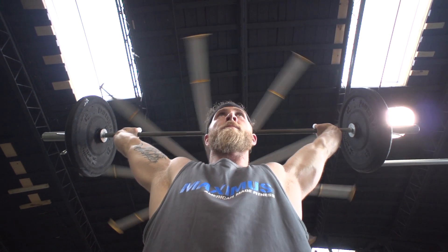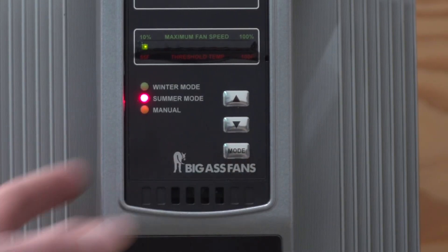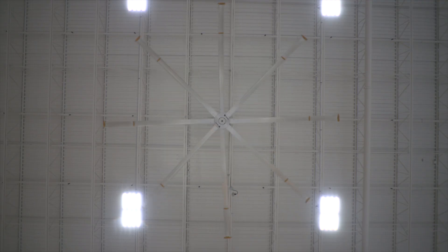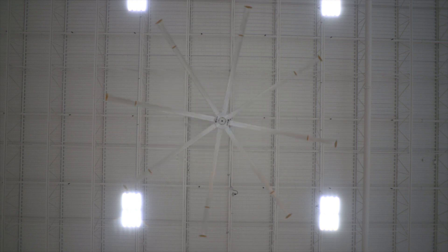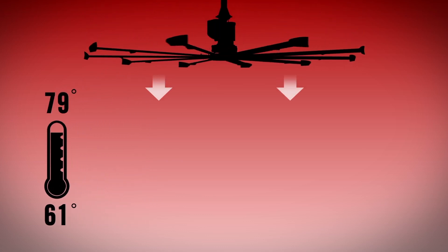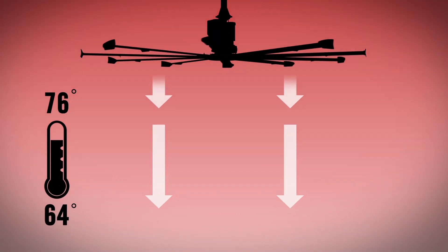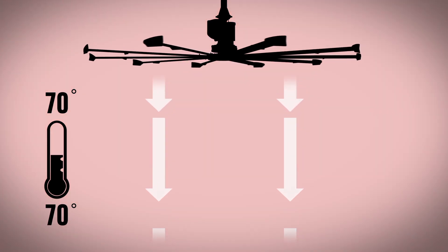The wall-mounted SmartSense controller automatically adjusts the fan as seasonal conditions change. In summer mode, SmartSense speeds up the fan as the temperature rises to keep people cool, comfortable, and productive. In winter mode, SmartSense turns on PFX 3.0 when it detects a large temperature difference between the floor and ceiling. By recirculating hot air, which rises and becomes trapped at the ceiling, SmartSense can save users up to 30% on heating costs.